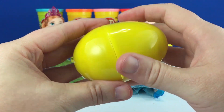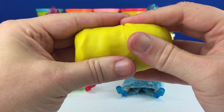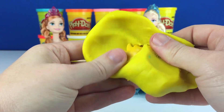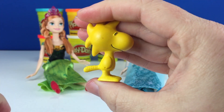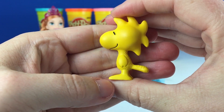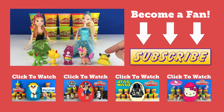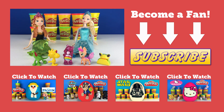And finally the yellow one. There it is. Woodstock from Charlie Brown. Littlest Pet Shop, Palace Pets, Care Bears, Charlie Brown, and The Good Dinosaur. Let me know down in the comments which one you like the best. Thanks for watching. Bye!